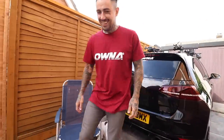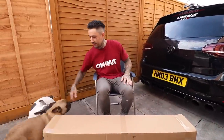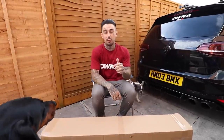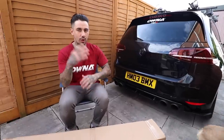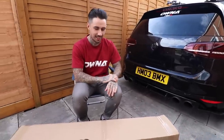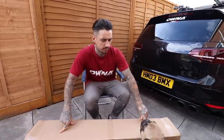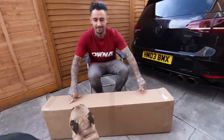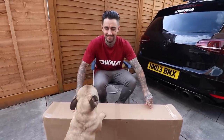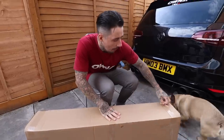Here we go — I may as well have the dogs out while I unbox the parts. It's crazy how much the dogs prefer the new house. They literally have not stopped buzzing off it. Every time we get up in the morning they're straight up and going — it's proper sick.